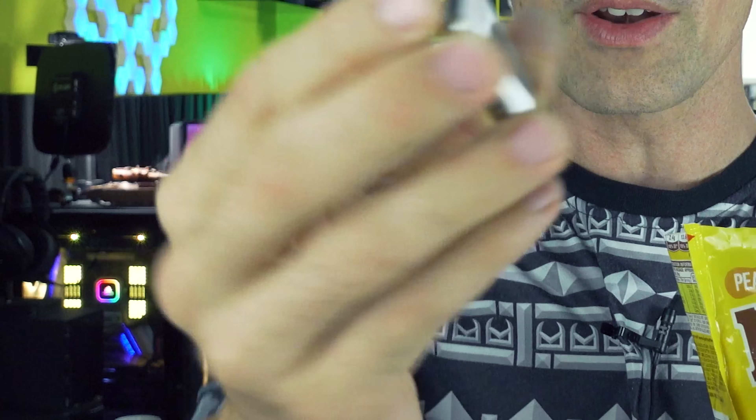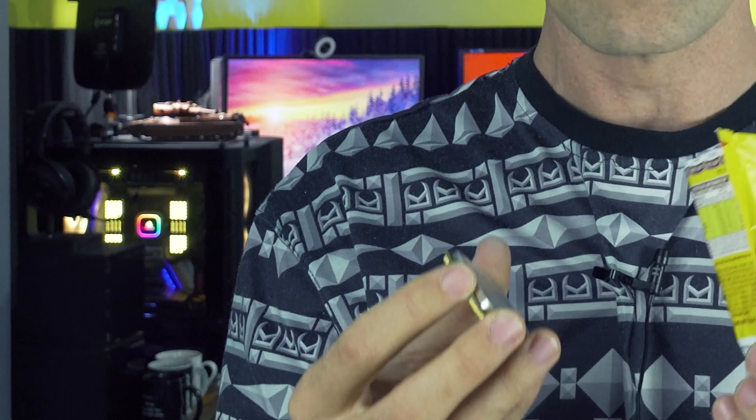You're not gonna believe this guys — I just pulled out a Ryzen 3 3100 CPU out of a packet of M&Ms. It looks like there's something else in here — no way, I just pulled out another CPU, an AMD Ryzen 5 1600 AF out of this packet of M&Ms. So you're probably sitting there going, Brian, that is just not possible.